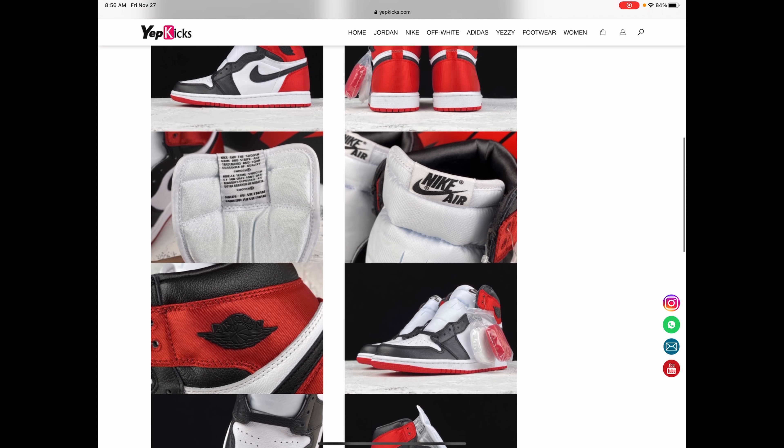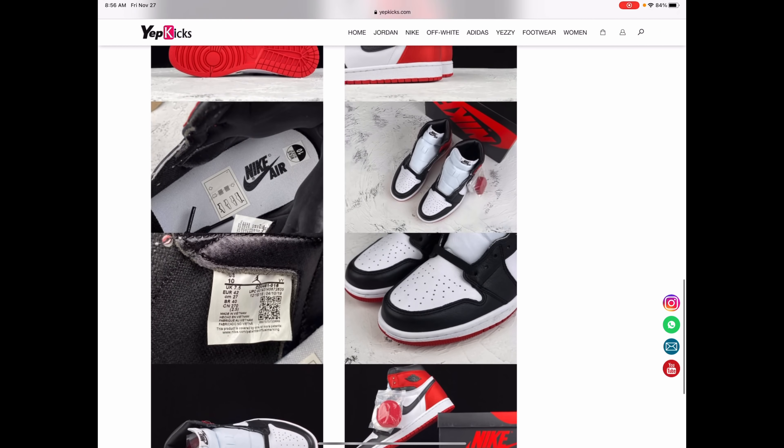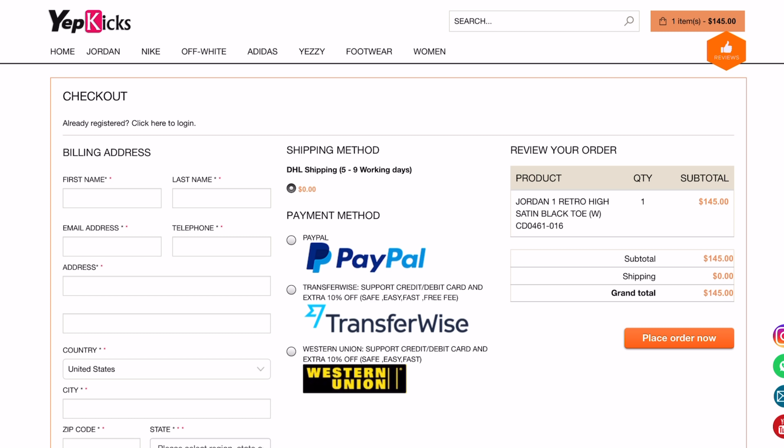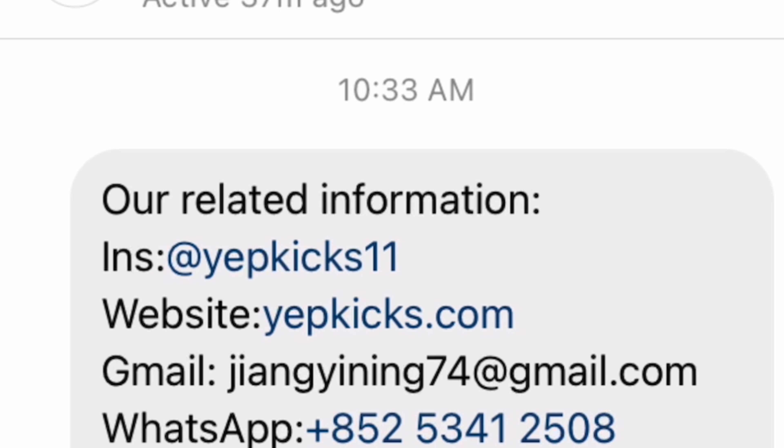this video is actually sponsored by Yeeb Kicks. Yeeb Kicks is a shoe company website that offers people high-quality replica shoes at an affordable price — brands like Jordans, Nikes, Off-White, Adidas, Yeezys, etc. A lot of these prices range from 90-something dollars to a hundred-and-so dollars.